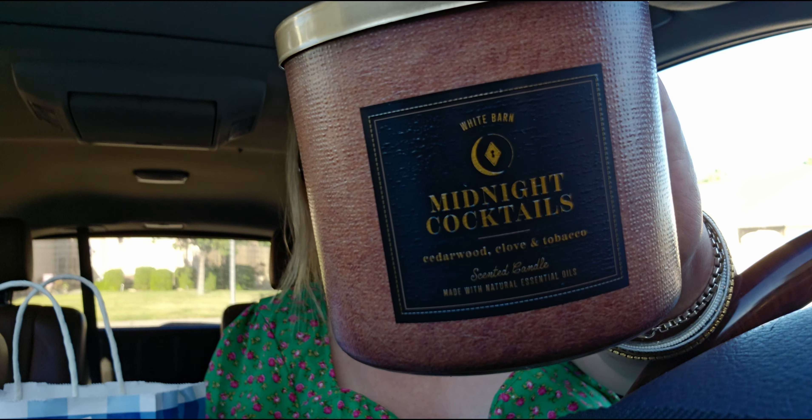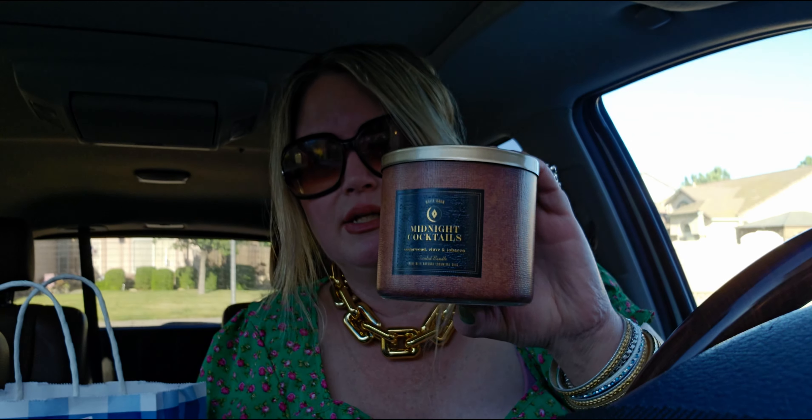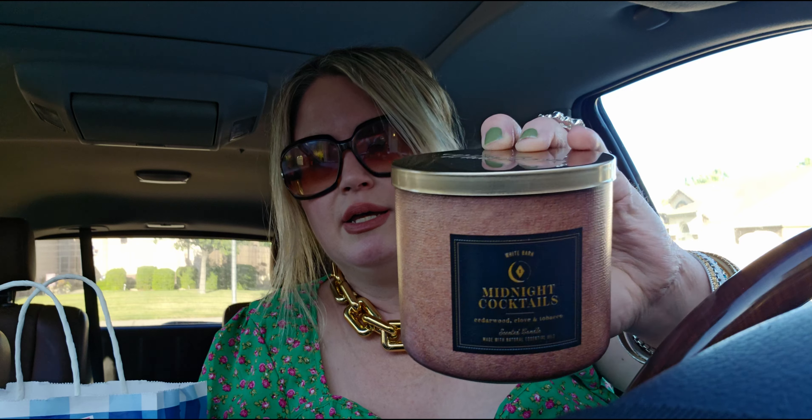I exchanged the Freshly Brewed Coffee candle for Midnight Cocktails because I preferred Paris Café over the coffee scent. I love the packaging on Midnight Cocktails — it's really pretty, reminds me of like a leather chair. The whole vibe at Bath & Body Works is set up like a 1920s art deco scene, with cocktail menus and all that, and this packaging fits perfectly — like a smoking room from the Victorian era, with warm tones and a beautiful gold lid.